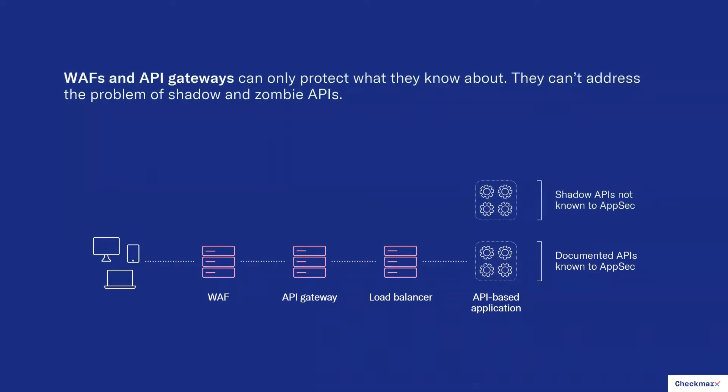From an API security perspective, you have documented APIs and non-documented APIs. Documented APIs are those for which developer teams have provided AppSec — application security — with API documentation files, things like RAML files, Swagger files, or OpenAPI files. These files describe what an API is, what it looks like, where it lives, what parameters it has, and so on. This documentation is also what's needed by a WAF or an API gateway to configure protections for individual APIs.